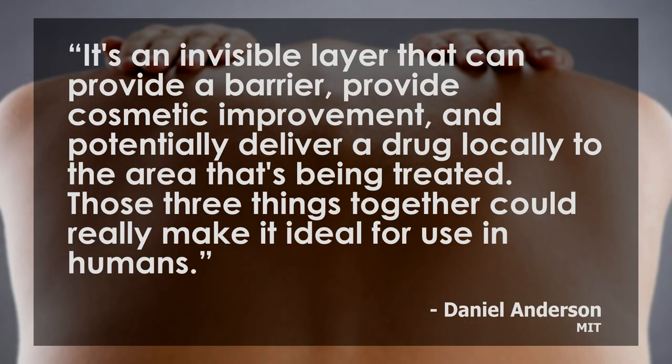It's been in the works for about 10 years. I want to read a quote from one of the researchers on the study from MIT, Daniel Anderson. He said: "It's an invisible layer that can provide a barrier, provide cosmetic improvement, and potentially deliver a drug locally to the area that's being treated. Those three things together could really make it ideal for use in humans."